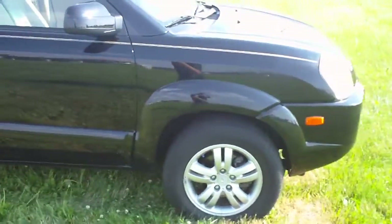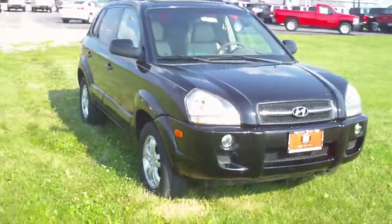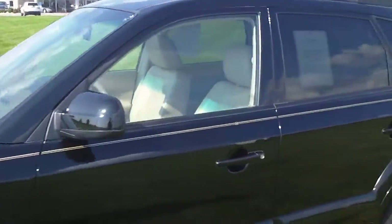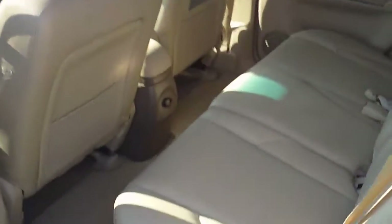This one has 16-inch alloy wheels, the 2.7-liter V6, and a four-speed automatic transmission. It is equipped with remote keyless entry and features beige perforated leather seats.